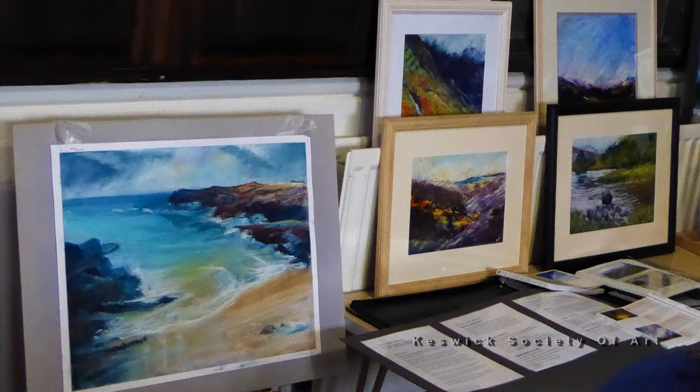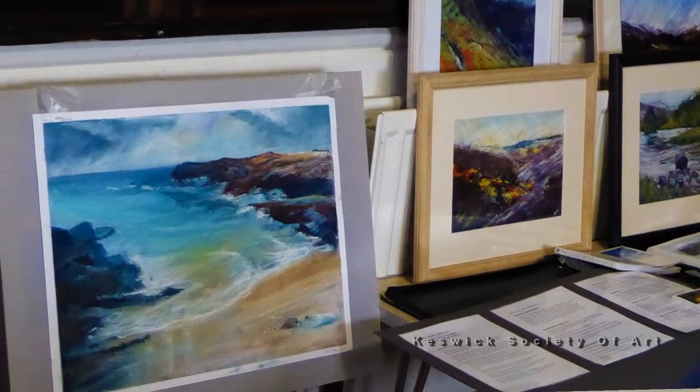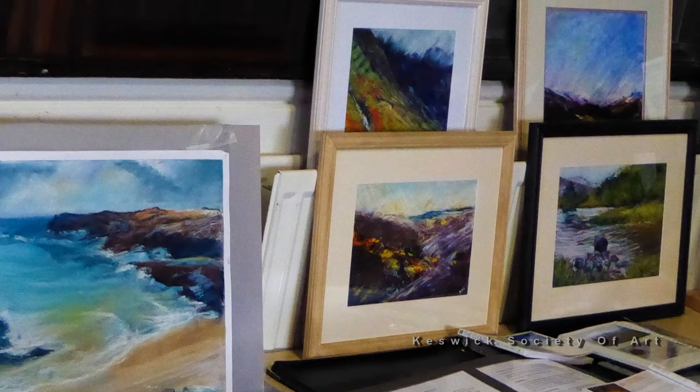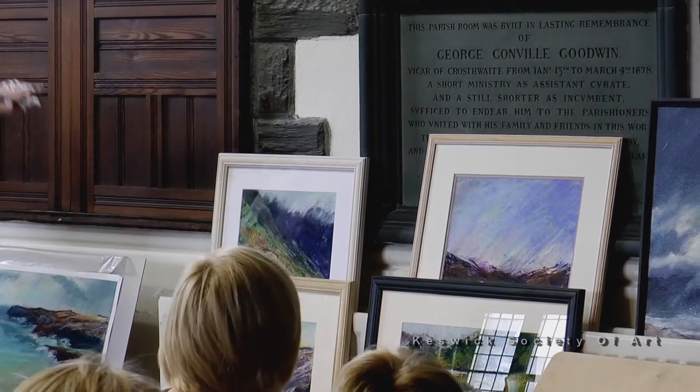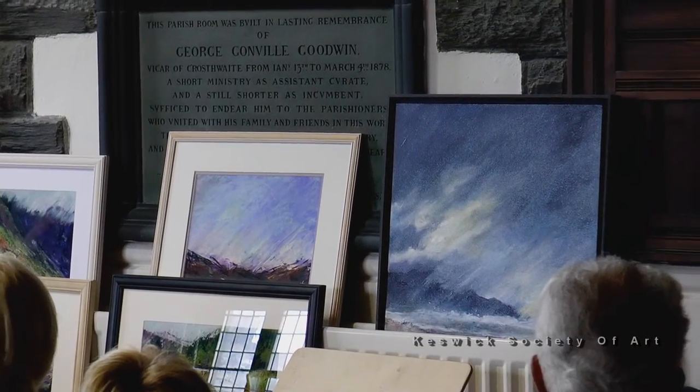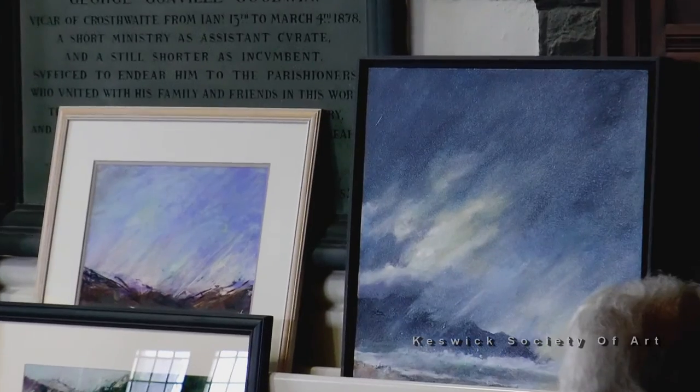When you're doing a horizon, if you've just got a line going straight across, it's boring. So I always tend to try and bring the sky down to break it up a bit, and it just pulls the picture together. There are little tricks like that.